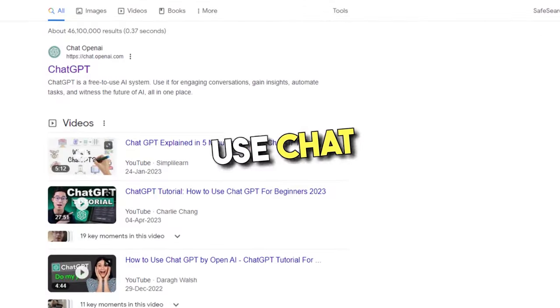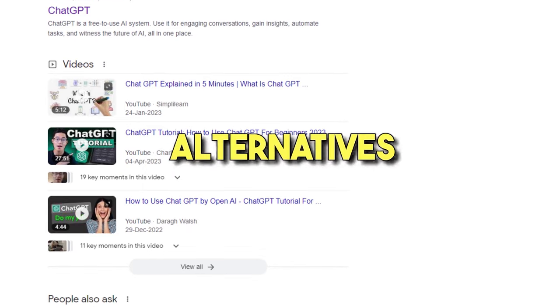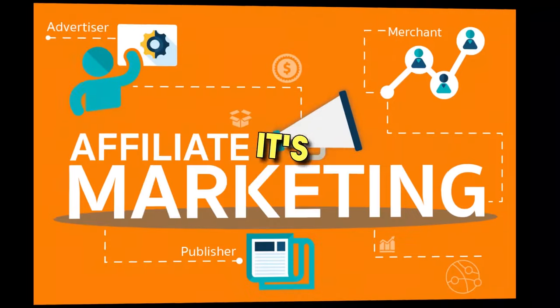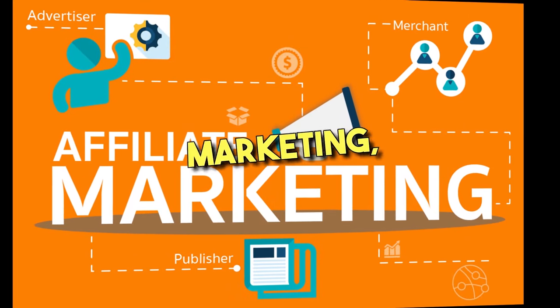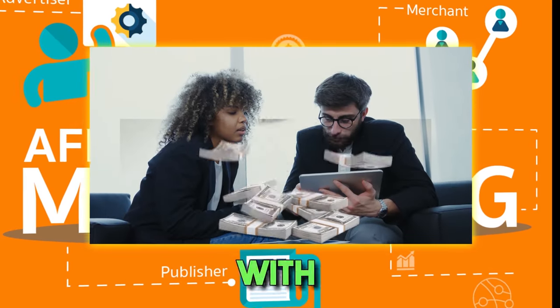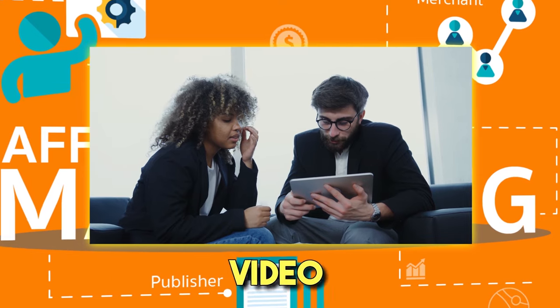You can readily use ChatGPT and its alternatives to build apps and services with zero knowledge of programming languages. It's also being used for affiliate marketing, starting new ventures, and much more. To learn how to make money with ChatGPT, follow our detailed video.